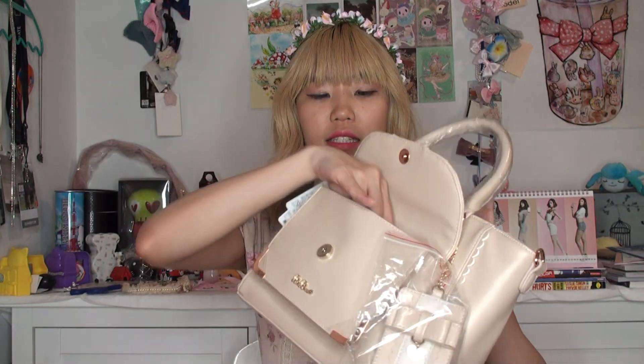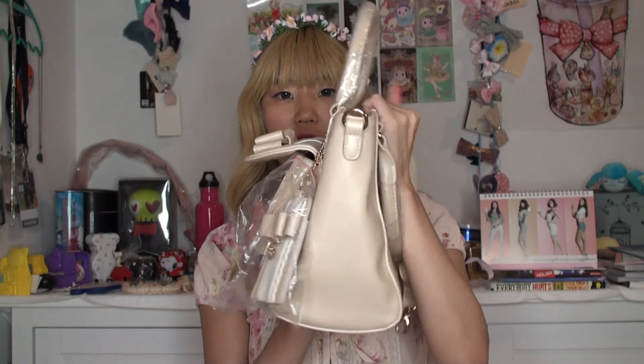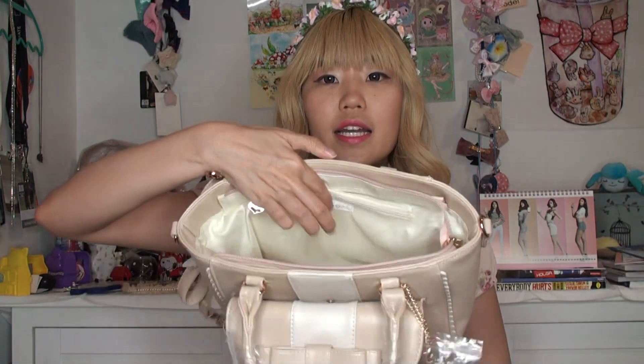The pocket in the front is a decent size. It's a little bulky when you look at it from this side, but if you don't fill it up, it's actually not that bad. And in the inside there are two pockets over here, and then there's one more pocket over here with a zipper.